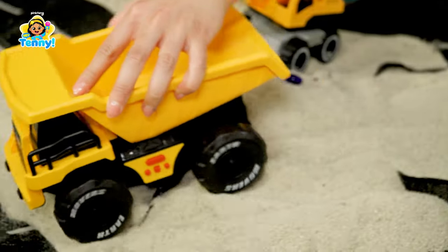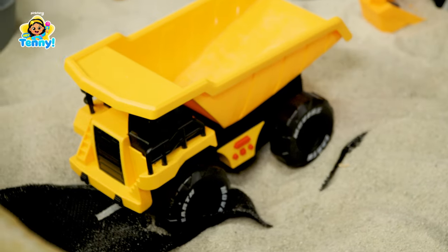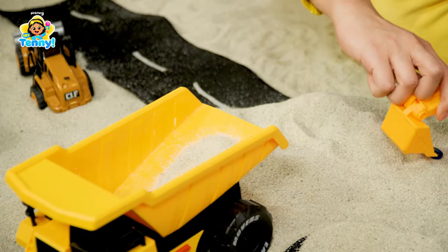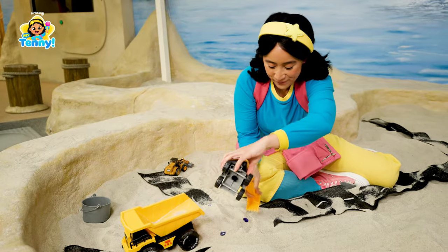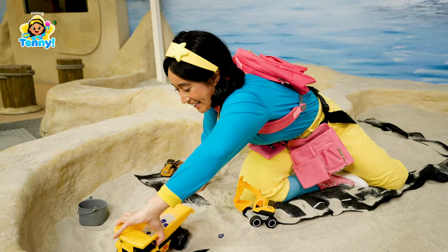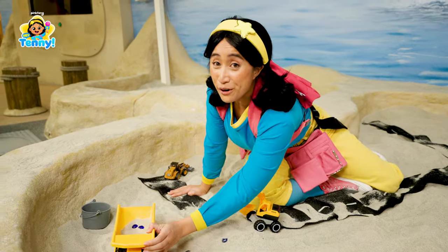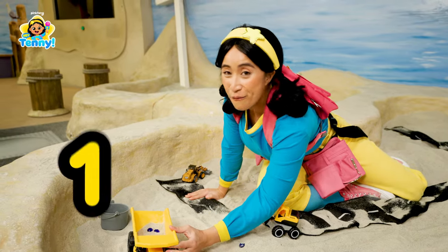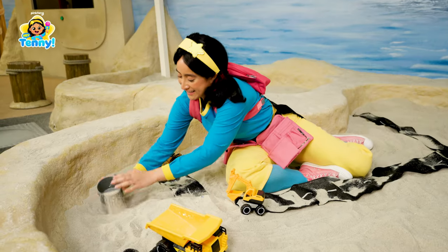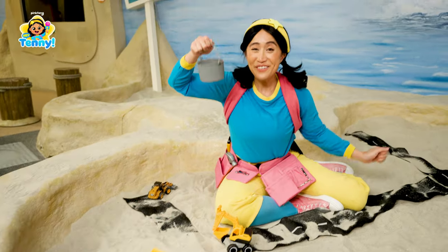Here we go. Now we scoop onto the dump truck. Scoop. Scoop. Scoop. Okay. On the count of three, we're going to dump. Ready? One, two, three. Dump! Yay! We did it!